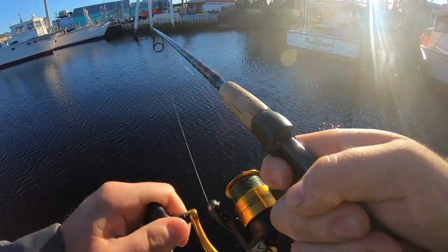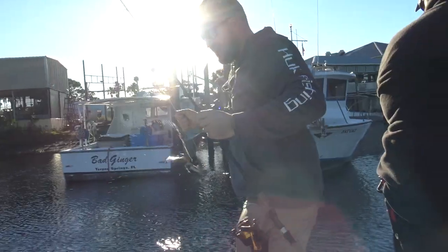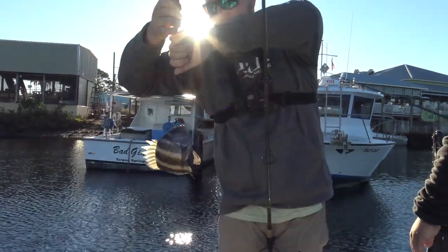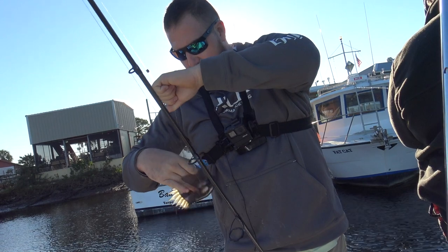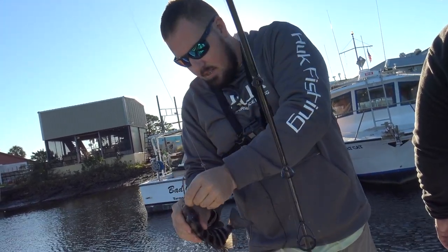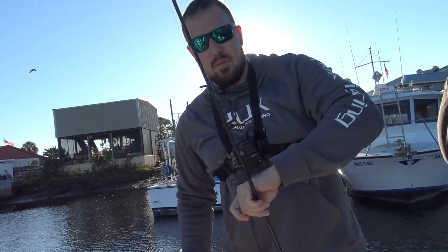Dinker. Definitely a little juvenile — not what we want. Not going to show him off too much, get him unhooked. Little guy — I want the big ones.